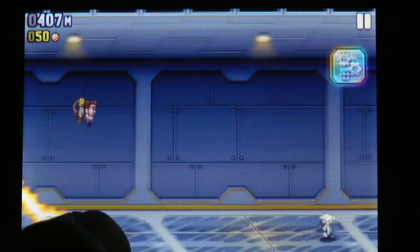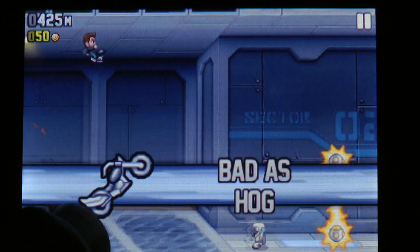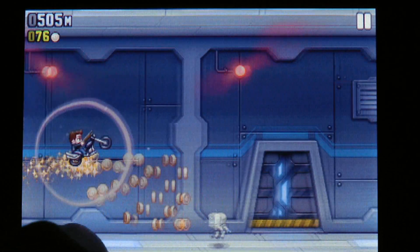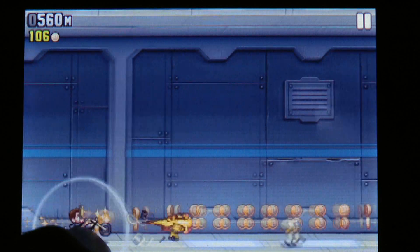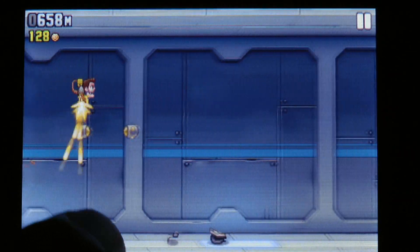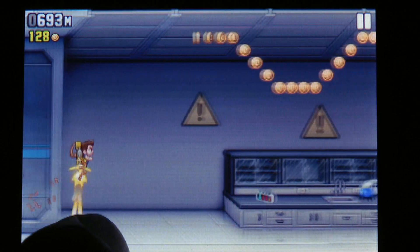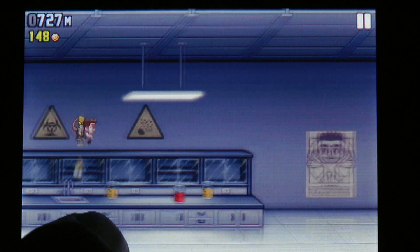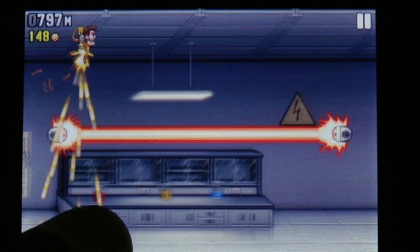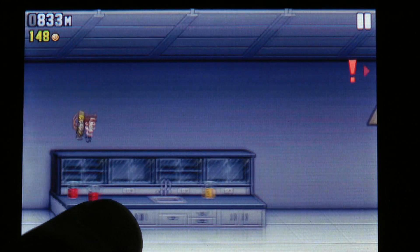Fortunately, Halfbrick was concerned about this too, so they implemented an objective-based mission system and an in-game form of currency. Missions are simple objectives like flying 1000 meters or collecting 1200 coins. They do ramp up in difficulty, and by completing them you'll also earn cash. Currency is used to spend on new clothing, jetpacks, coin magnets, and one-time use items such as headstarts or quick revives.